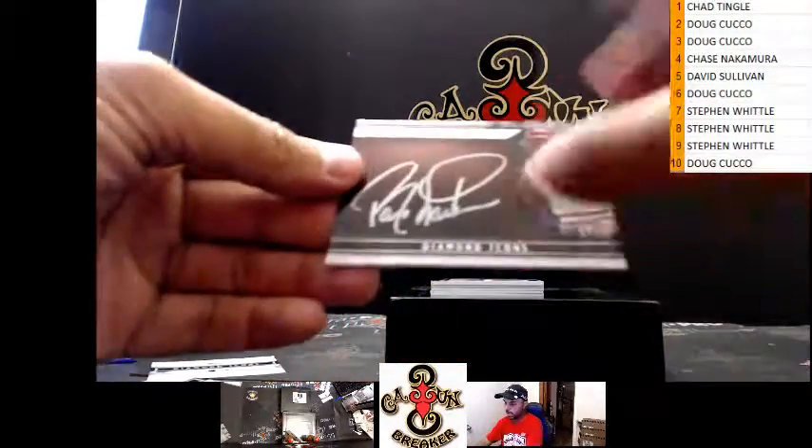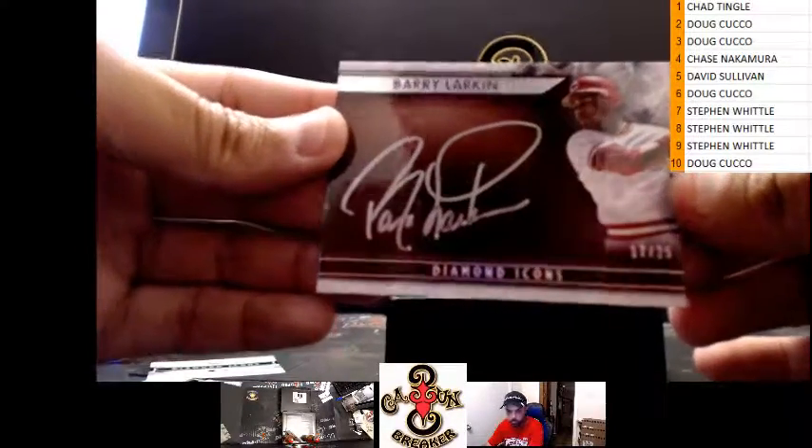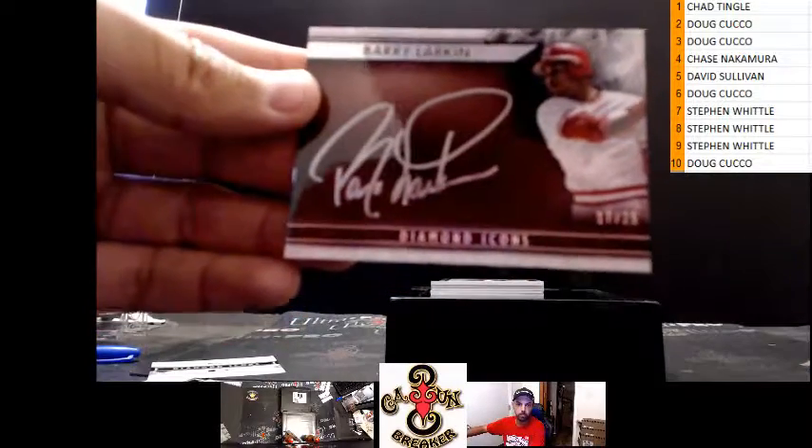We got Barry Larkin Diamond Icons, seventeen of twenty-five. Seventeen of twenty-five.